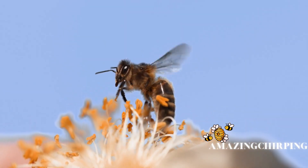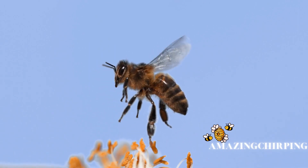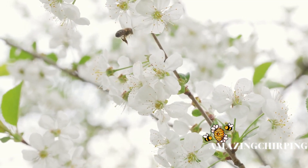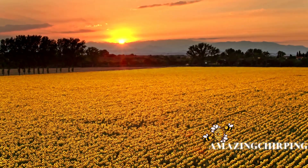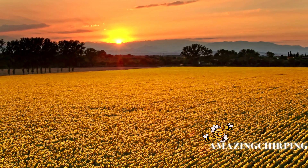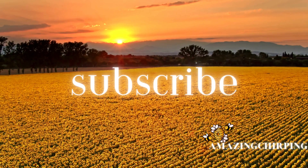Before we part ways, I want to express my heartfelt gratitude to each and every one of you who have taken the time to watch, like, and comment. Your support means the world to me, and it motivates me to keep creating valuable content.